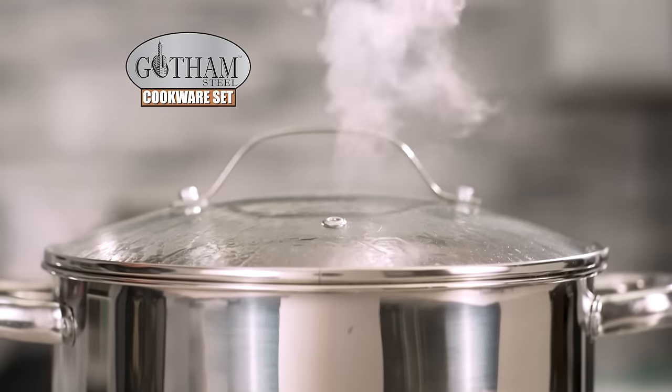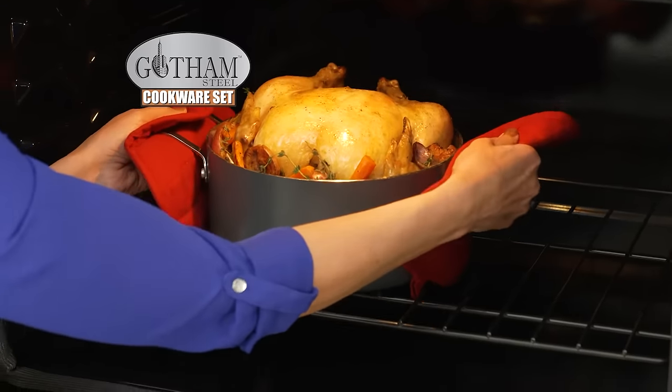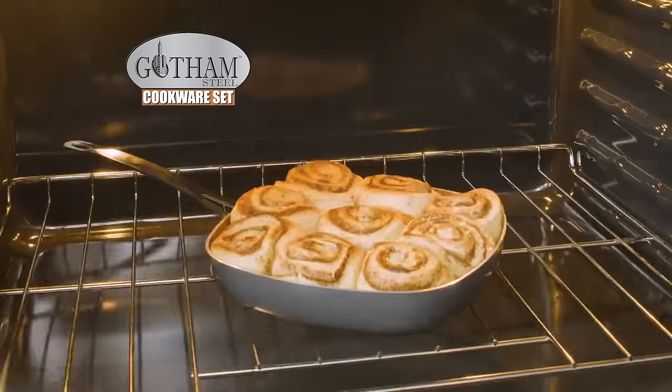Gotham Steel cookware comes with vented glass lids and is oven-rated up to 500 degrees! So bake meals in the oven that come out perfect every time! Even delicious desserts!